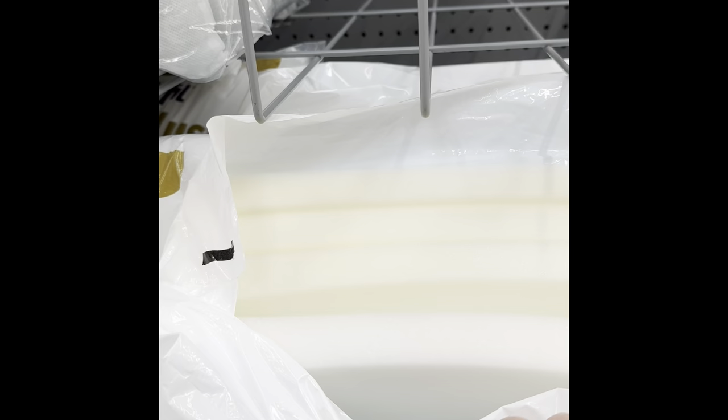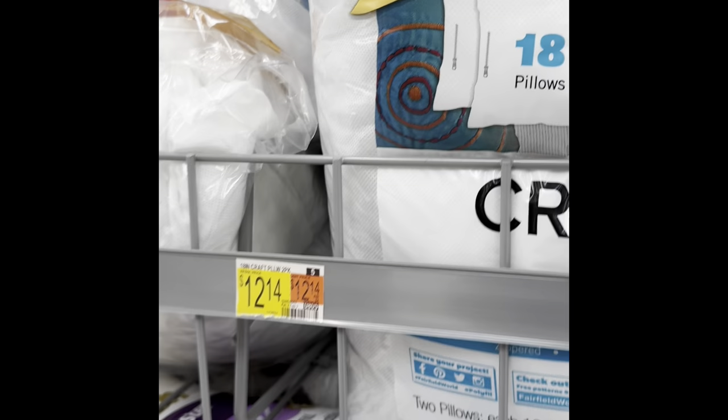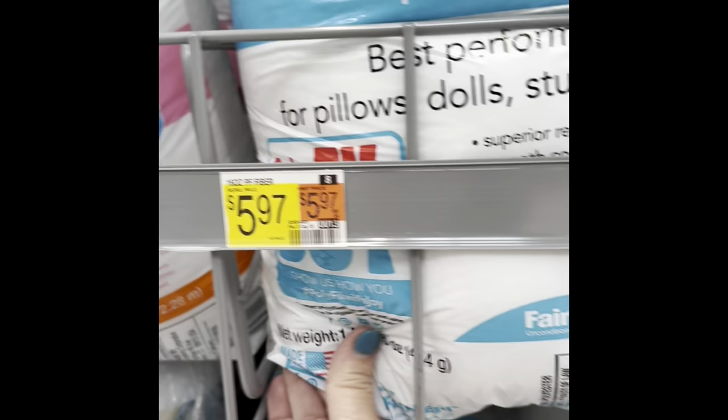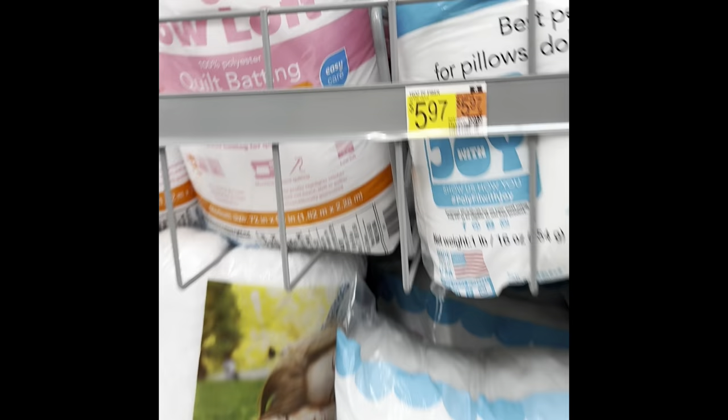I still don't really totally understand what all of it is for — cushions I get. Then you've got your fiber fill — your rollout fiber fill and then the fiber fill you pull from the bag to use as stuffing for amigurumis and all that. They had several different types and kinds. This is the one I'm probably most familiar with, and it was six dollars for that bag.